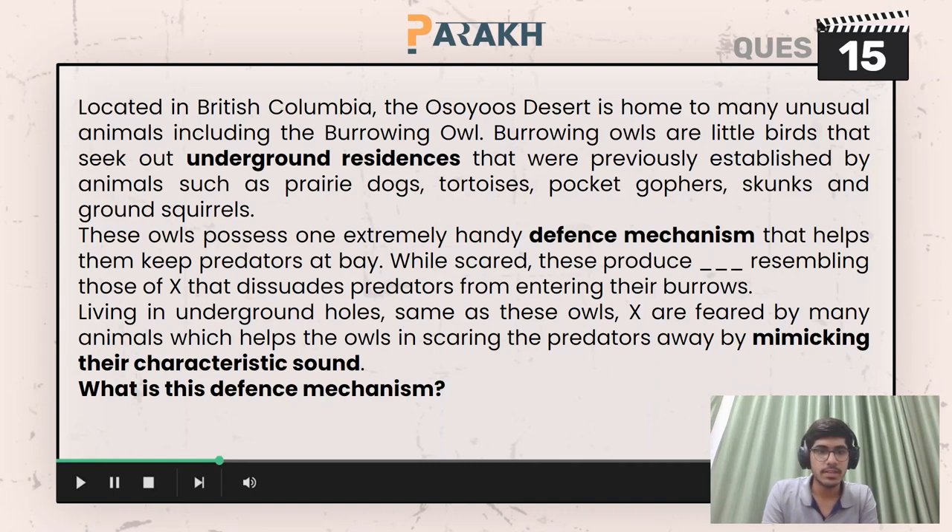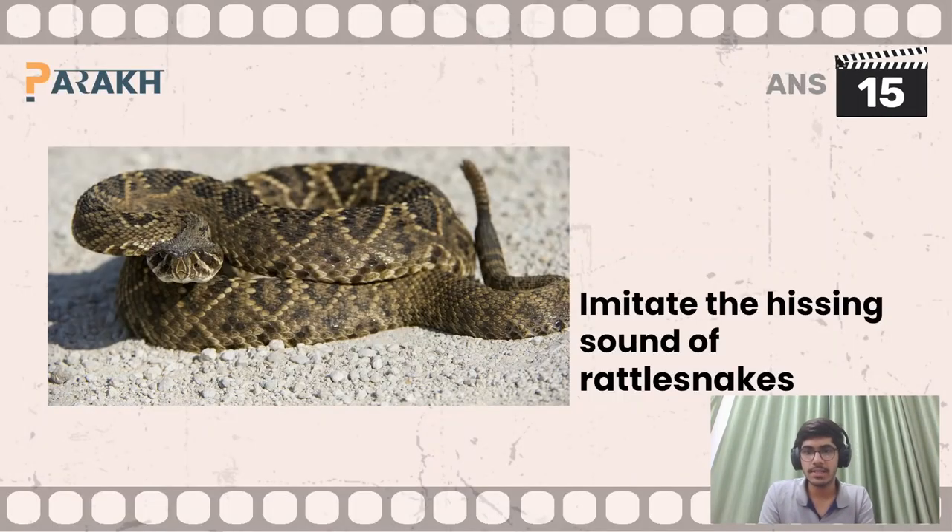The 15th question asked you to identify the defense mechanism used by burrowing owls. Burrowing owls imitate the hissing sound of rattlesnakes — that is the answer. They are able to imitate the hissing sound of rattlesnakes, and that is how they defend themselves.